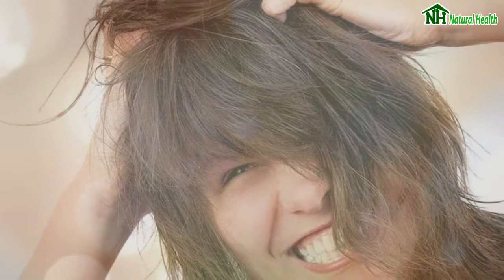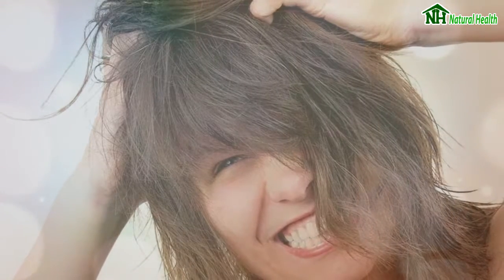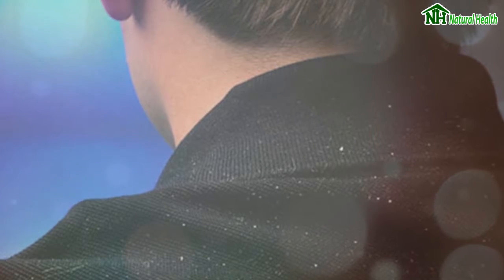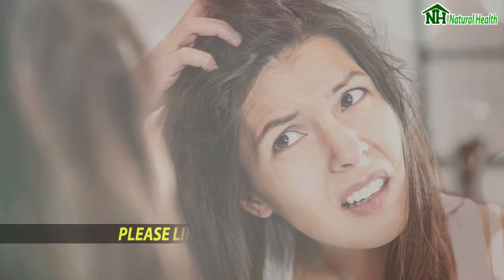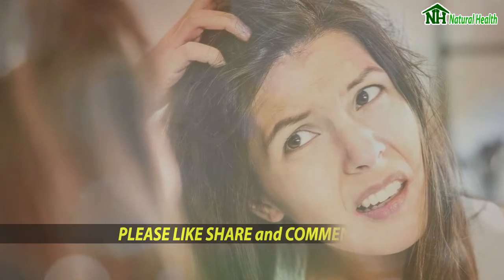Five effective home remedies to get rid of dandruff. Dry skin, yeast infection, unhealthy diet, or other skin-related ailments — dandruff is caused due to several reasons, but the tricky part is that it can be incredibly difficult to treat. To do away with the white flakes, here are some effective home remedies. Manoj Kona, owner of Enhanced Clinic, shares some common ingredients and substances you can use at home that can save the day.